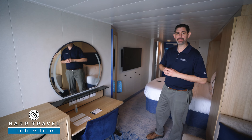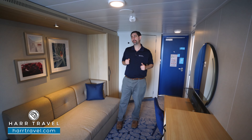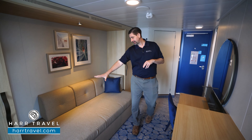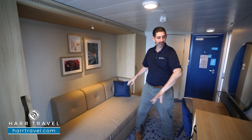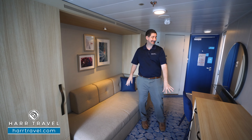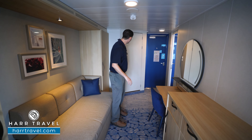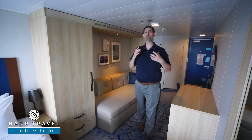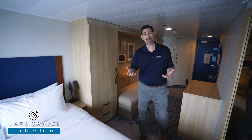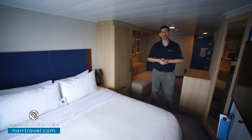Now we're in the other bedroom. You can see it's exactly the same but in the opposite configuration — the couch is on this side, same storage on either side, drawers directly across, a second fridge, a full second charging station, and the bathroom is identical. What I love about this configuration is that you have double all of the amenities. So if somebody's getting ready, you can have two people getting ready to go out and have an incredible night on board the Wonder of the Seas.